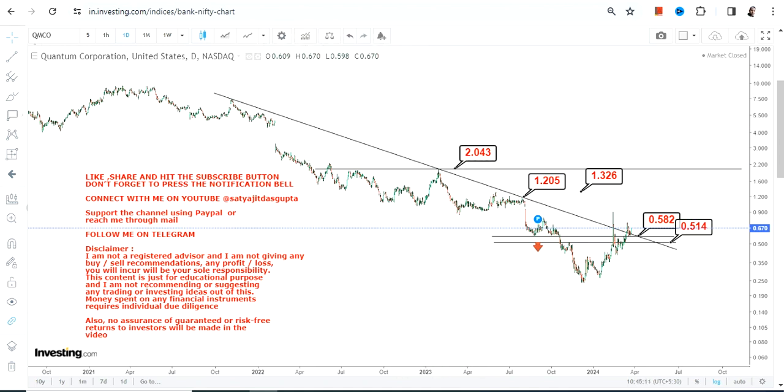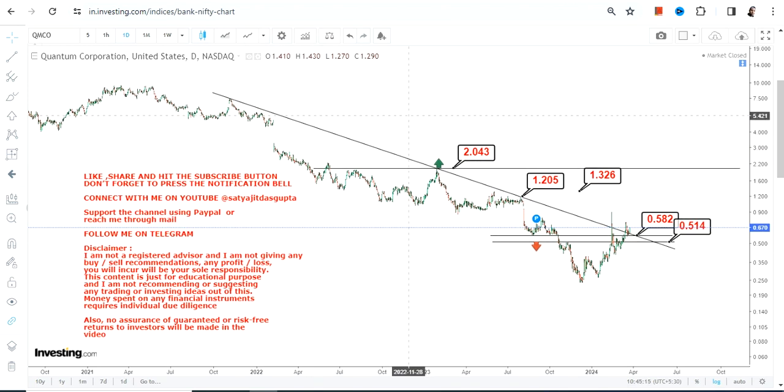If you want to go beyond two dollars or more, it requires a further breakout at or above that level — but if it happens, it can stretch up to six or seven dollars. Right now, however, that target is not active.